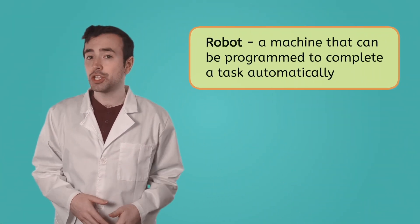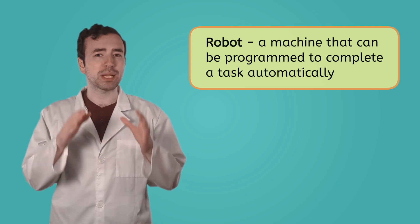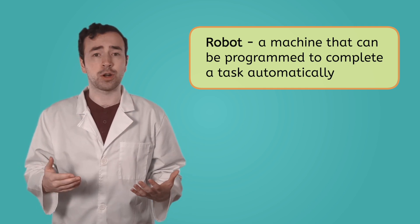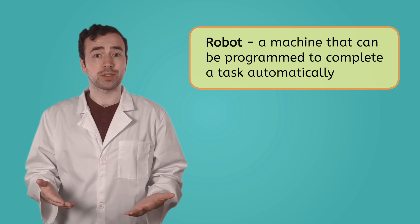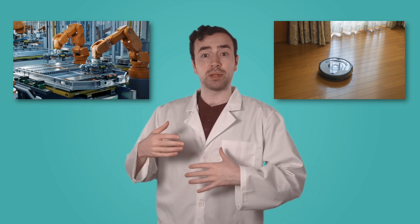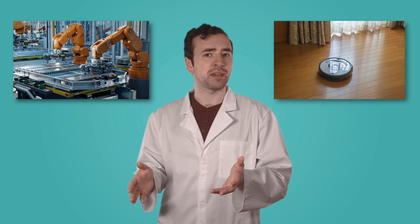Robots are the ultimate helpers. A robot is a machine that can be programmed to complete a task automatically. They can perform tasks that are too difficult, dangerous, or downright boring for humans. So instead of a human vacuuming the floor, a robot does it. Instead of a human building objects on an assembly line, a robot does it.